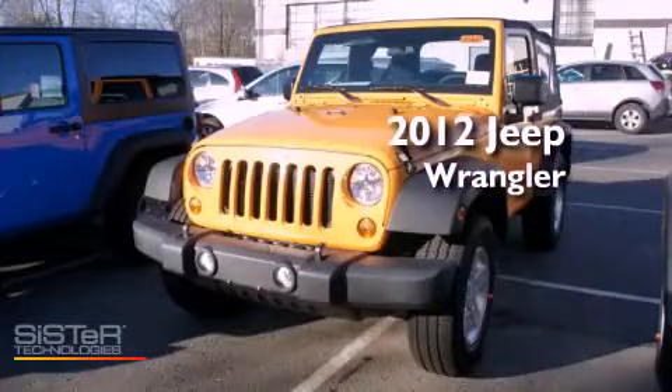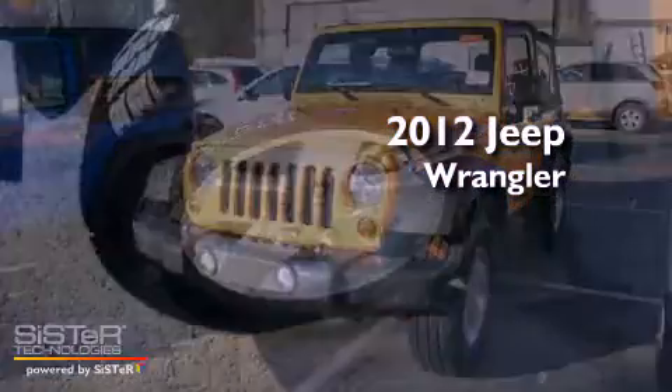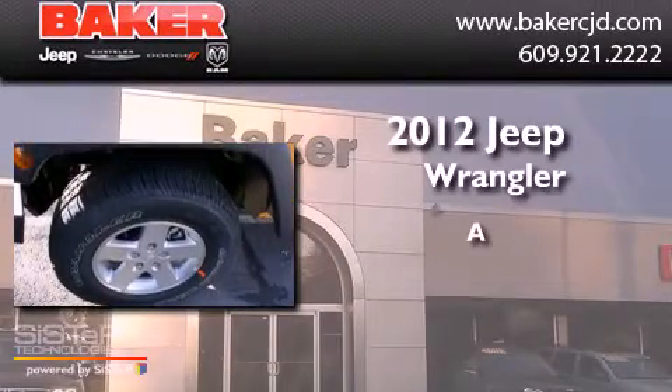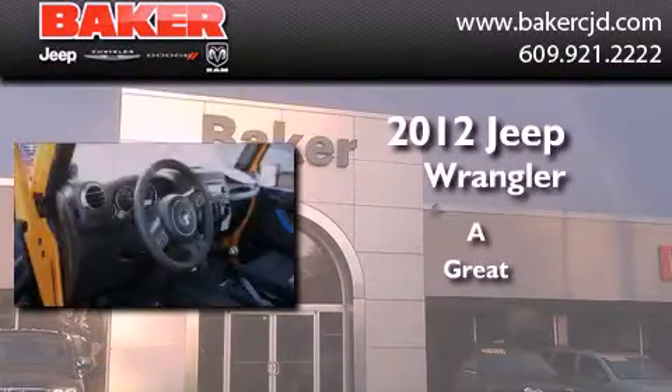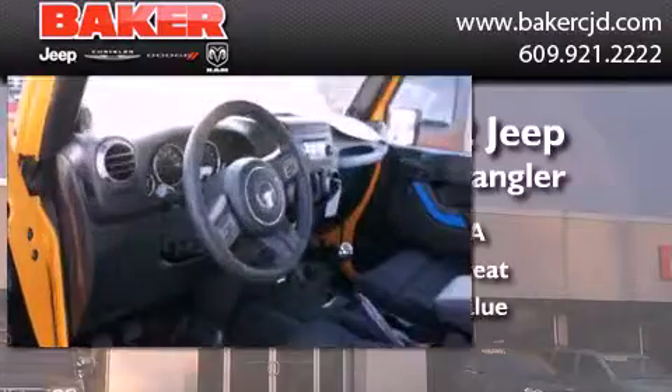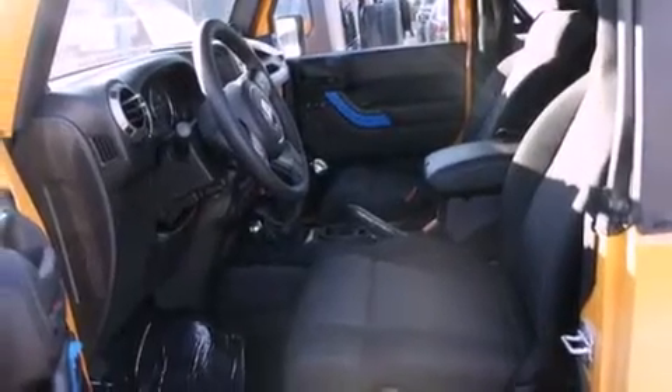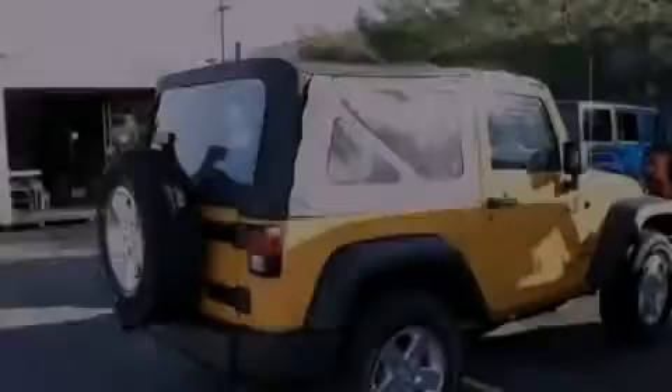This is a brand new 2012 Jeep Wrangler. Its top features include skid plates, traction control and stability control systems, and a tire pressure monitoring system.